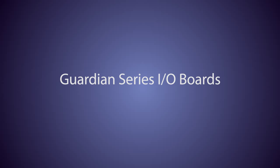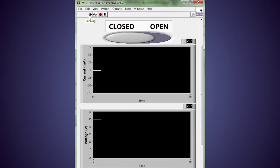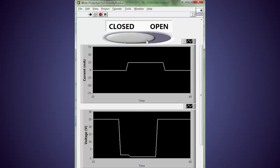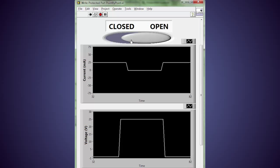Our Guardian series I/O boards are designed to help you identify short or open circuits, over voltages, and program onboard circuit breakers. In this LabVIEW example, the Digital Relay Output Board is monitoring current and voltage to verify that the relay is properly opened and closed.